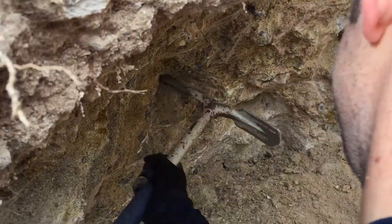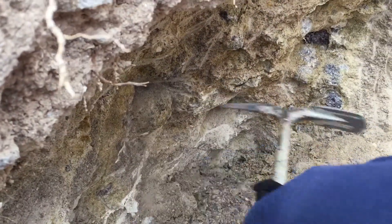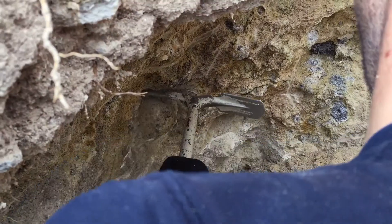Here's my rock hounding partner working on a pretty good-sized egg in our second thunder egg bed that we hit up while we were out there.